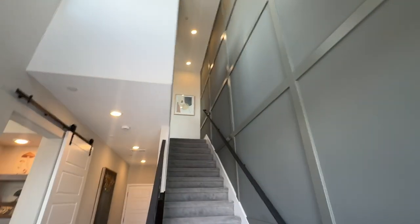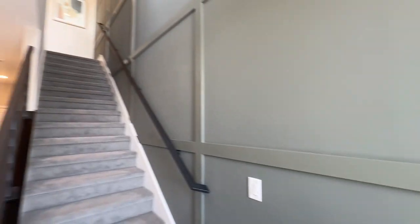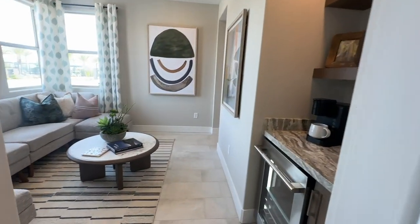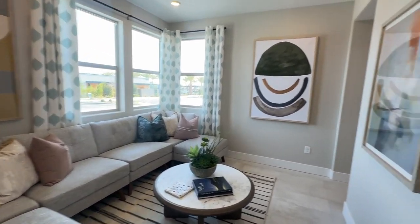Wow, look how tall those ceilings are. I like this little design detail — they did the 12-by-24 tiles. I think this is the den or is this the bedroom? Very nice.